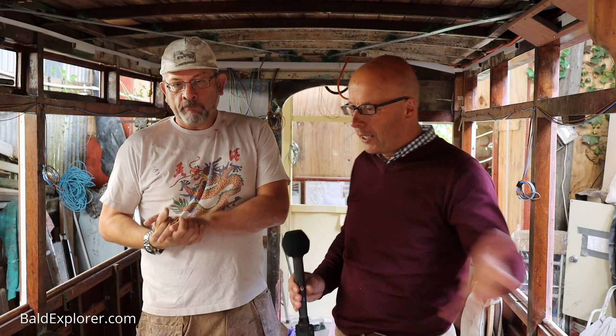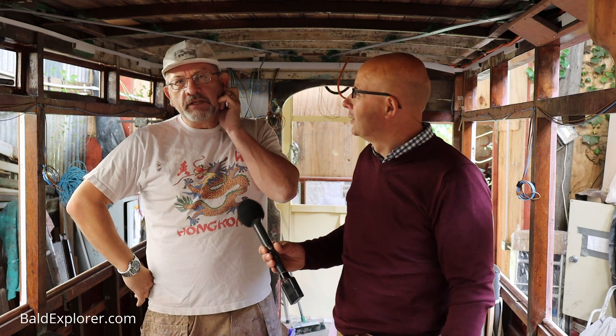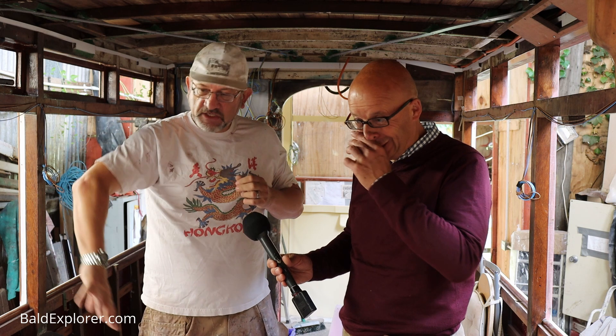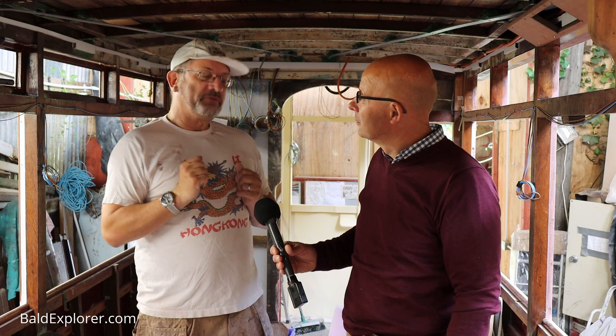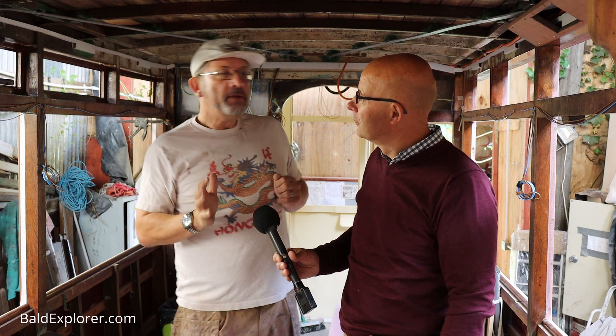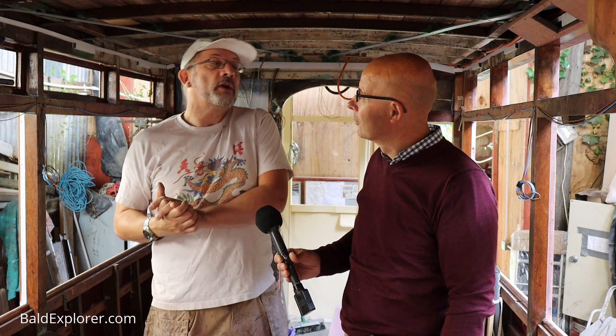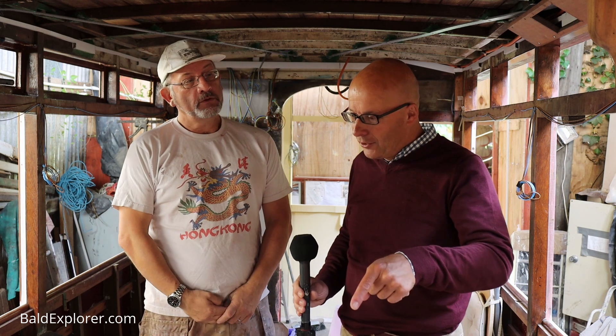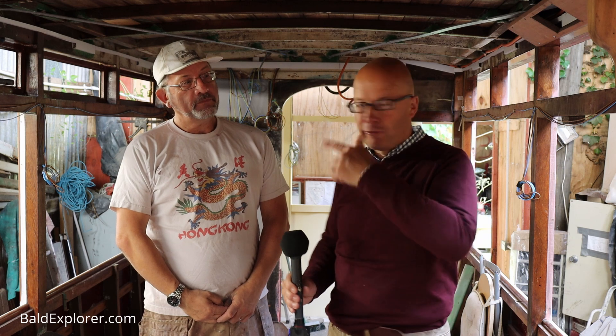These trams would seat about 52. Downstairs you'd have long bench seats like the Underground; upstairs you have the reversible garden-style seats, but there's no limit to standing — as many as you could cram on. It was designed to make money and get people from A to B, and it did that very well.